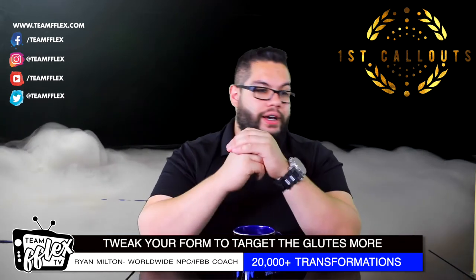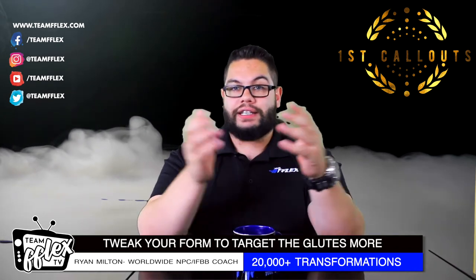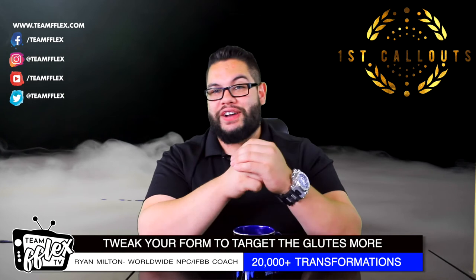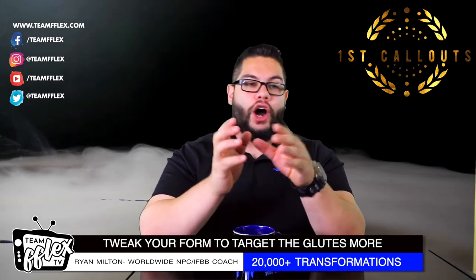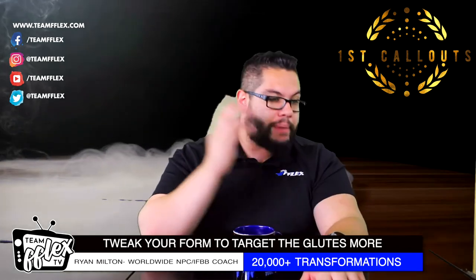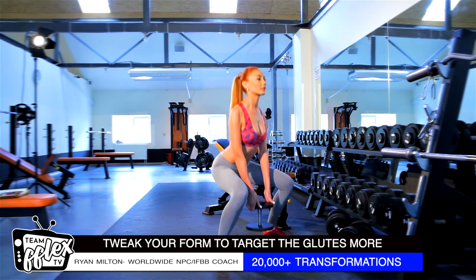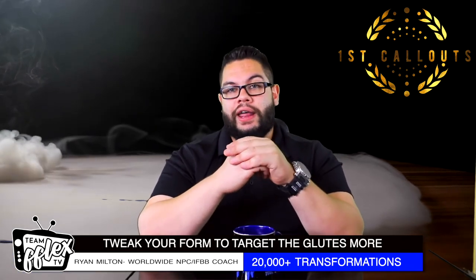When they run the metrics and hook people up to machines to test these, the glutes are very, very active in squats — they are a beneficial exercise. Squats may not be the best for glute development, but they're definitely one you want to have in your program if you're trying to build glutes. And it's not necessarily just barbell squats — it could be a goblet squat, it could be an exercise with a band. There are all different variations to focus on.